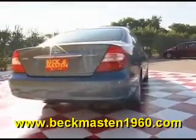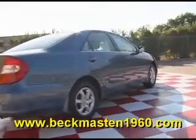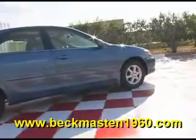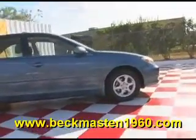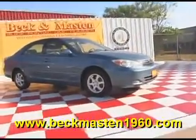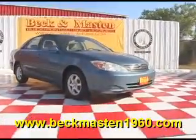Come take a look at it today and see our great selection of low mileage, extremely clean vehicles at Beckett Maston 1960. We are located on 1960 between 290 and Jones Road. Give us a call today. We are Beckett Maston 1960.